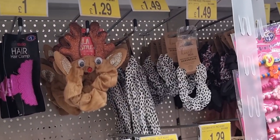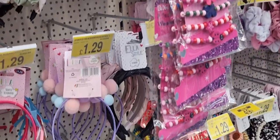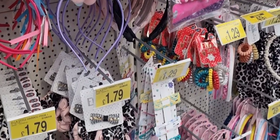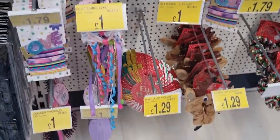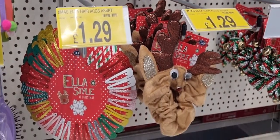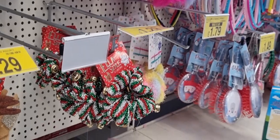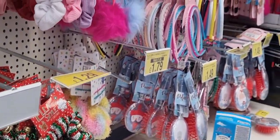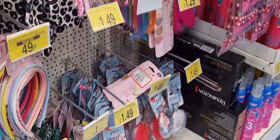Hair products — and look, fun Christmassy hair scrunchies and hair clips at a good price actually. It was an opportunity for me to buy some things to go towards the shoebox as well, if you do the shoebox appeal. It's a good place to pick up some bits and pieces. Look at those hair brushes too — little shaker Christmas hair brushes.